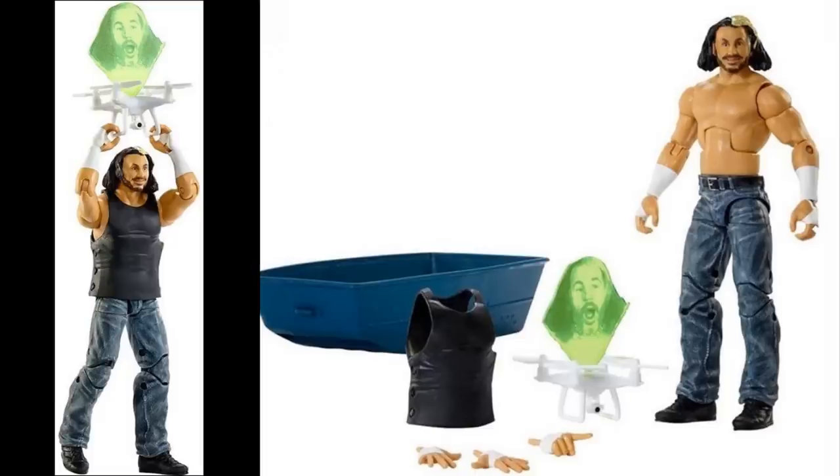The last figure in the set is Matt Hardy, and he's probably the one I'm most excited for. My boy Chase from Burnout Ink pointed out that if you remove the rubber shirt and replace the arms and head with a Dean Ambrose, you could make a John Moxley. The jeans from the Ultimate Deletion make this perfect for that. You also get the Dilapidated Boat and Vanguard One with the figure, which is awesome.